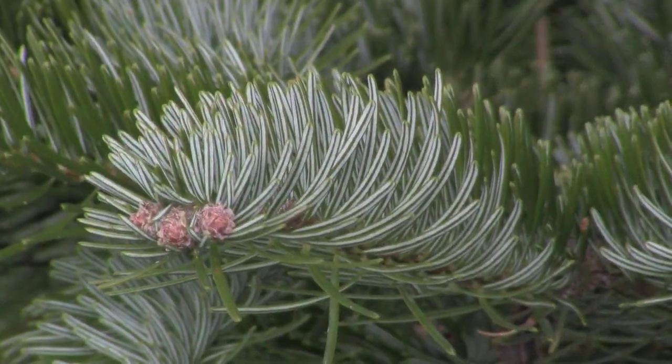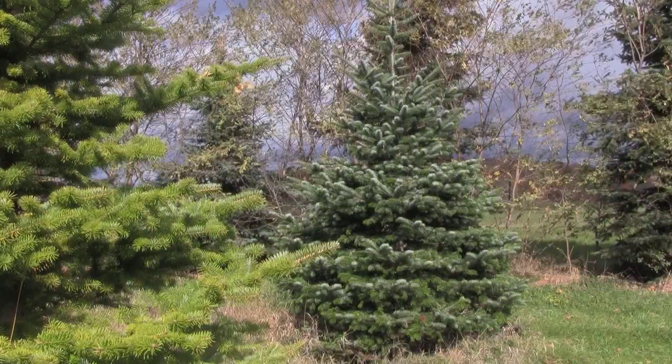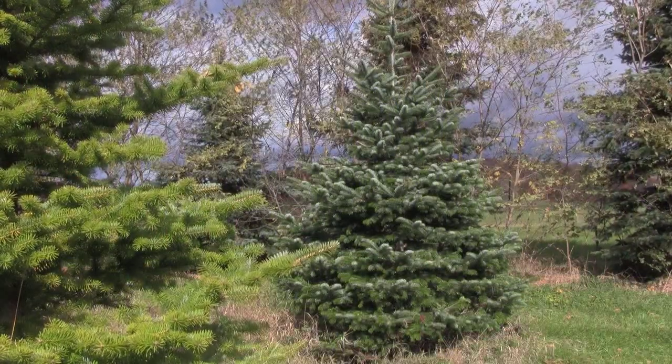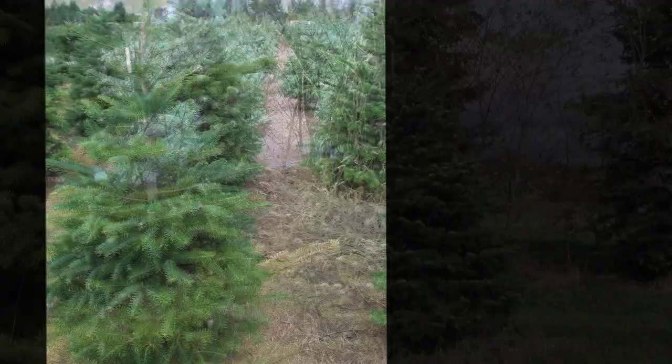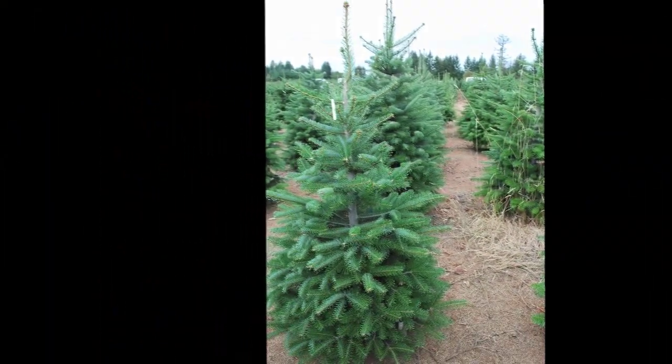The Europeans like Nordman fir a lot for their Christmas trees for a couple of reasons. One is it has very deep green needles, silvery underside, beautiful foliage. Also it naturally has a very nice sort of layered look to it, and so for the Europeans who don't shear their trees a lot that's a definite advantage. It actually does respond pretty well to shearing and will form a fairly dense tree.